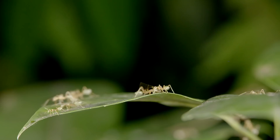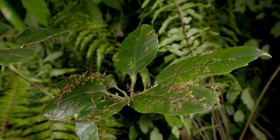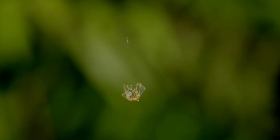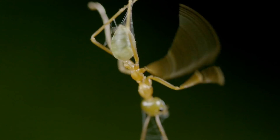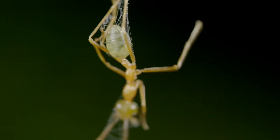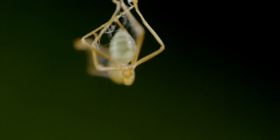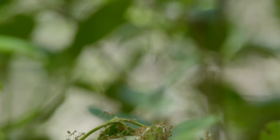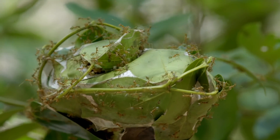Found in Africa and Asia, as well as Australia, a colony of weaver ants can be half a million strong. Alone, a single weaver ant is tiny and vulnerable. But together, they become a mighty many-celled workforce.